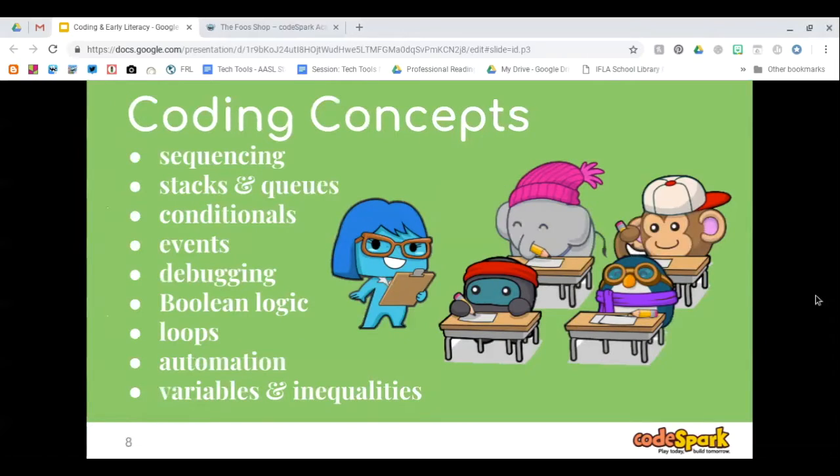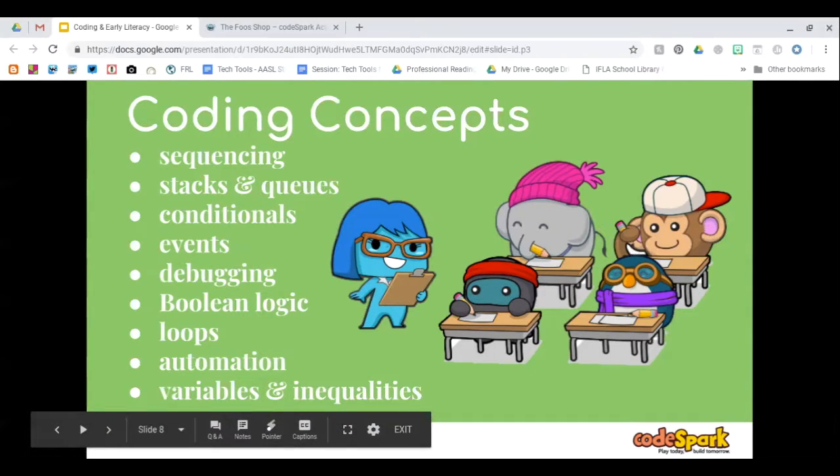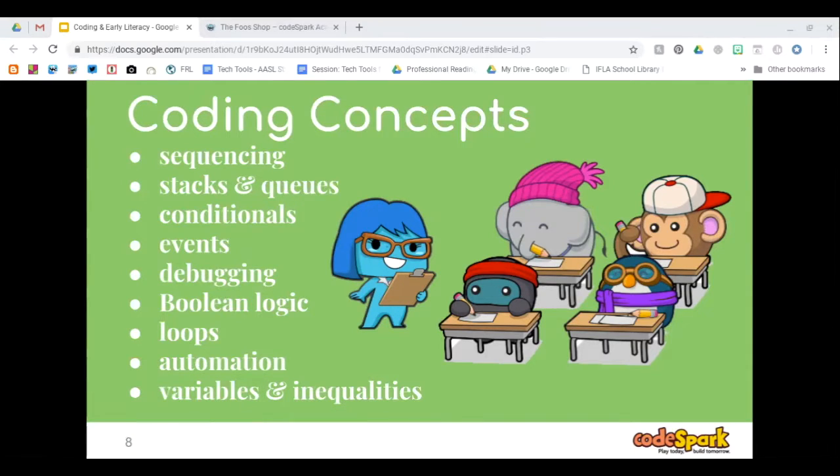CodeSpark offers free lesson plans on their website. Some of the coding concepts available include sequencing, stacks and queues, conditionals, events, debugging, Boolean logic, loops, automation, variables, and inequalities — and they are constantly adding new content. Today, the books we will look at to introduce coding concepts are going to cover the top four: sequencing, stacks and queues, conditionals, and events.